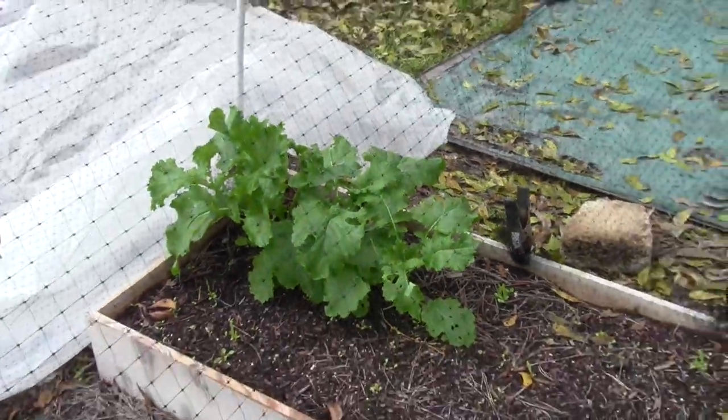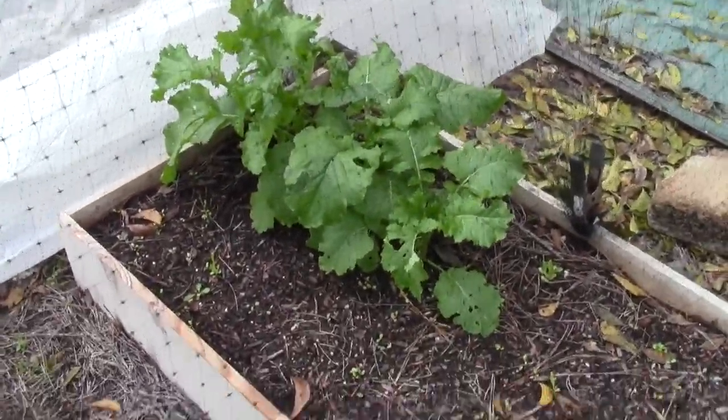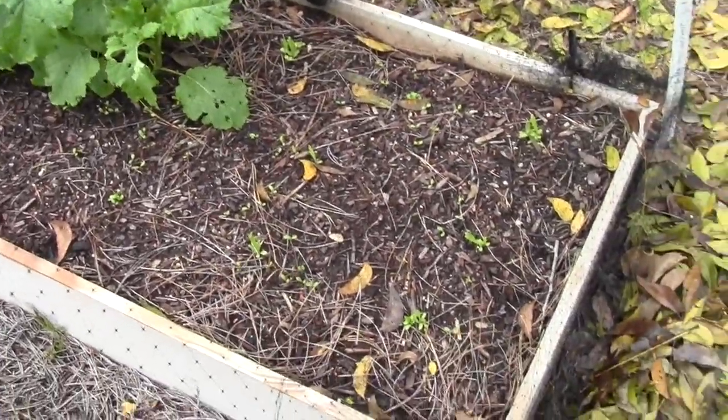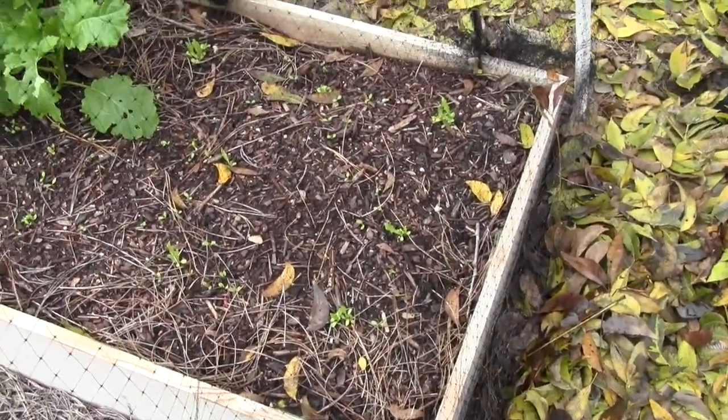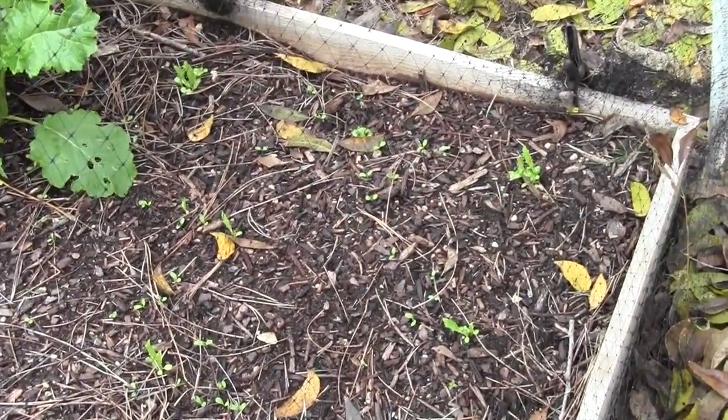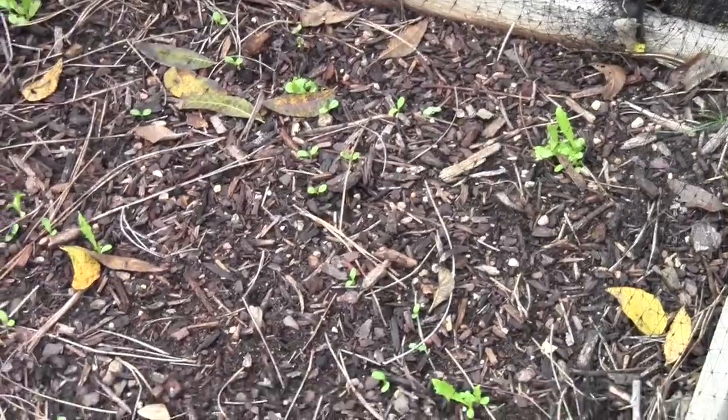Now that's the kale. You can see all the endive seedlings are popping up — there are the endives.